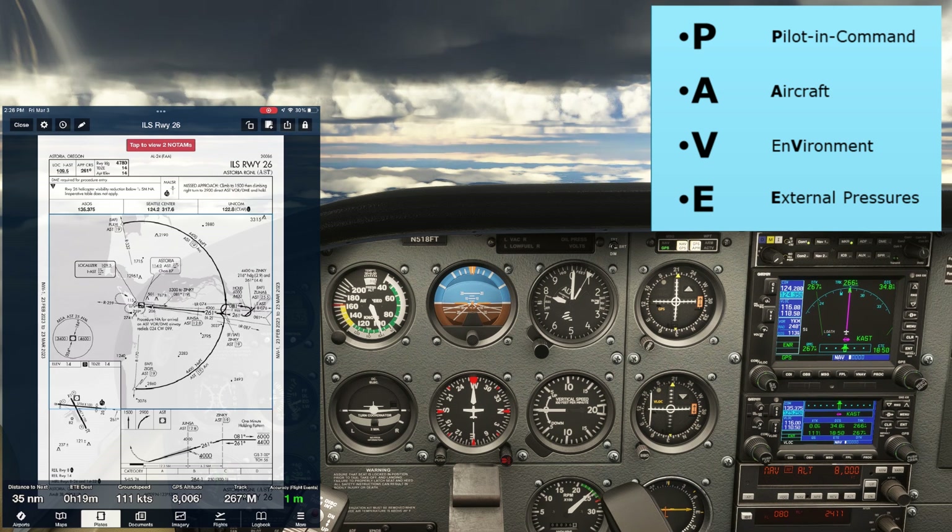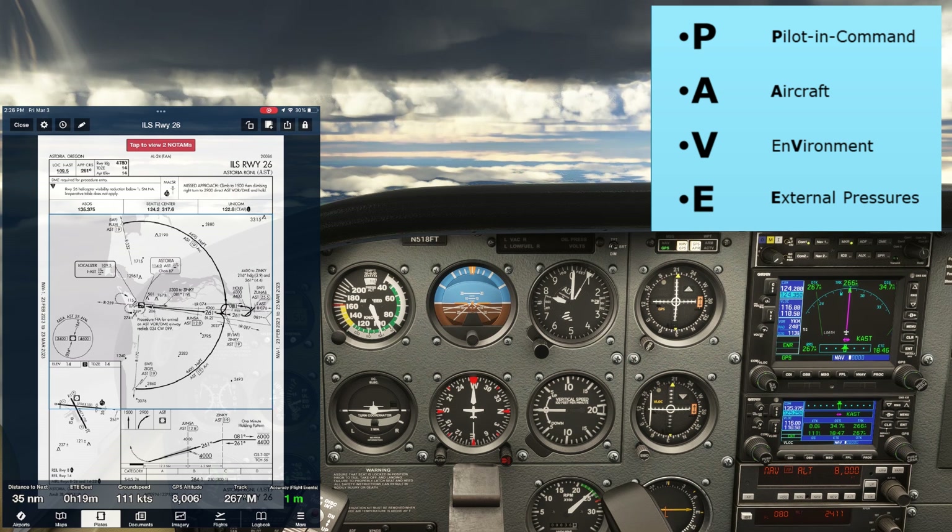The terrain is pretty flat — this is a coastal airport. There are one or two short obstructions on the approach course, and the missed approach takes us out over the water initially. E is for external pressures. I'm under pressure to fly this approach correctly so I don't need to go back and shoot the whole video again, but we won't hesitate to abort if anything looks wrong. Let's look at the plate now.